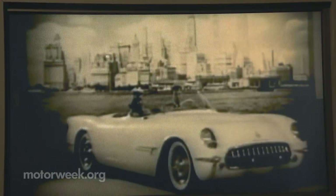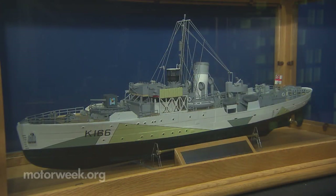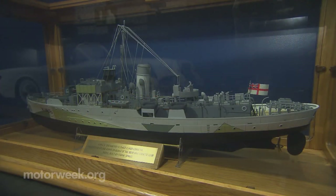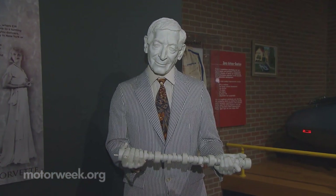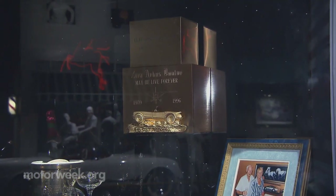The Corvette debuted in 1953 at the New York Motorama Show. It was named after a British Navy class of fast pursuit ships. Visitors will also learn about Zora Arcus Duntaw, better known as the godfather of Corvette.